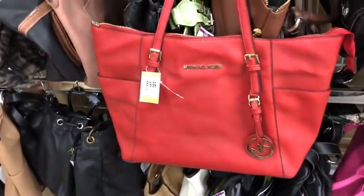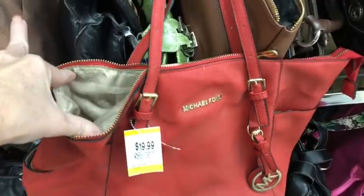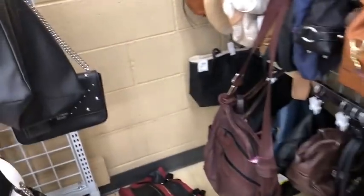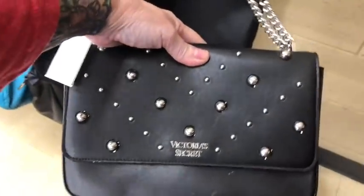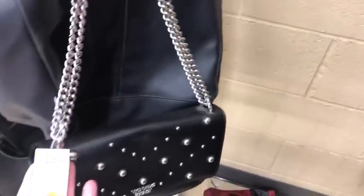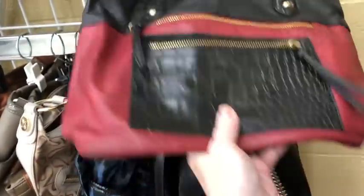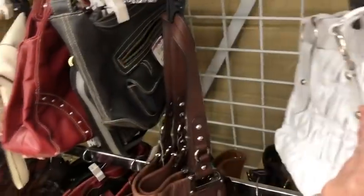There's a very fake Michael Kors — really cheap. Here's a Victoria's Secret with a chain crossbody — $25. It's not even real leather, so I'm going to pass on that. What is this guy down here? That's a Walmart bag — that one came from Walmart.